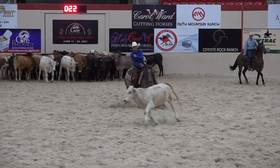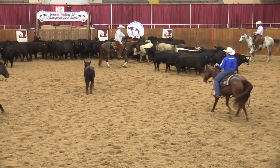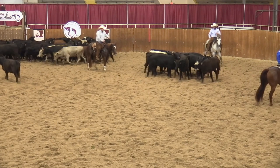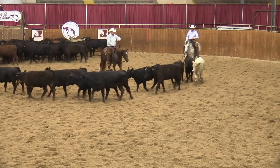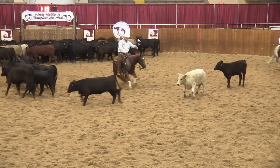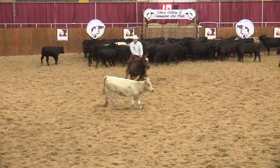This horse does not want to respond to the bit and gaps his mouth open. Check minus cut. This horse overreacts and does not remain calm. Check minus cut.